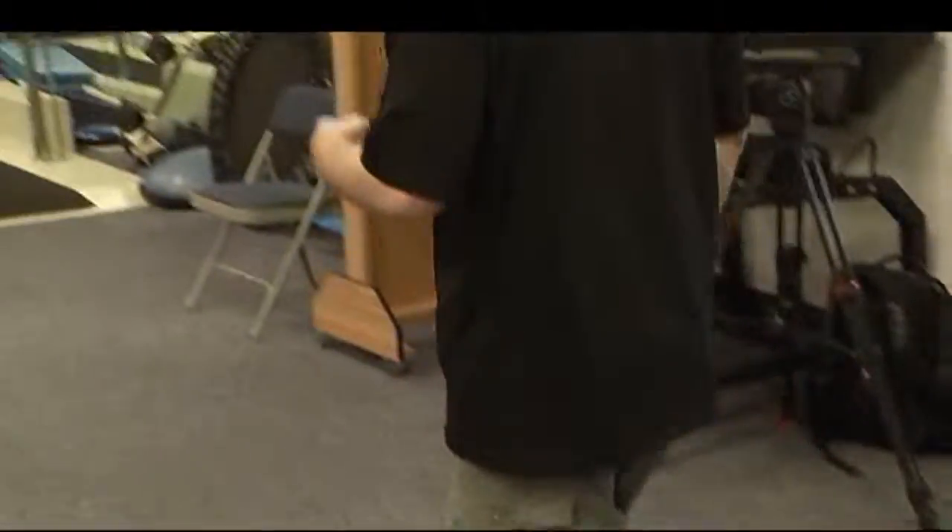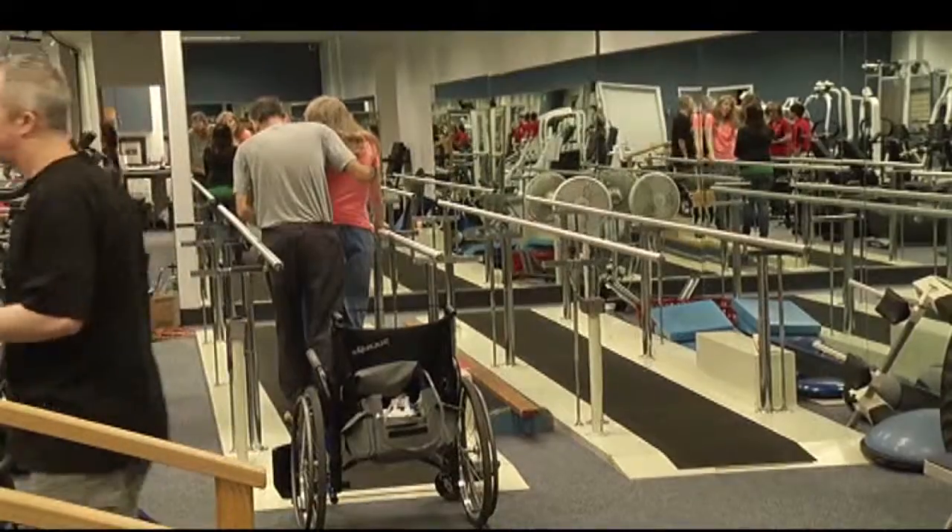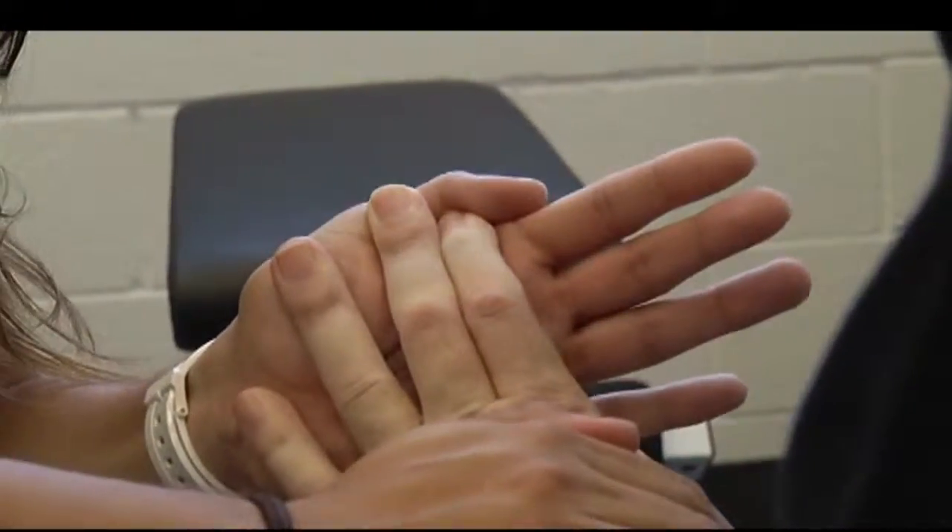This operation offers the ability to remove the blood clot without imposing additional insult or damage to the brain. Jim had the minimally invasive approach. He's still working on his mobility, but he's come a long way. 'I just look at it as another series of not problems, just obstacles that I have to overcome.' And he won't give up until he does.